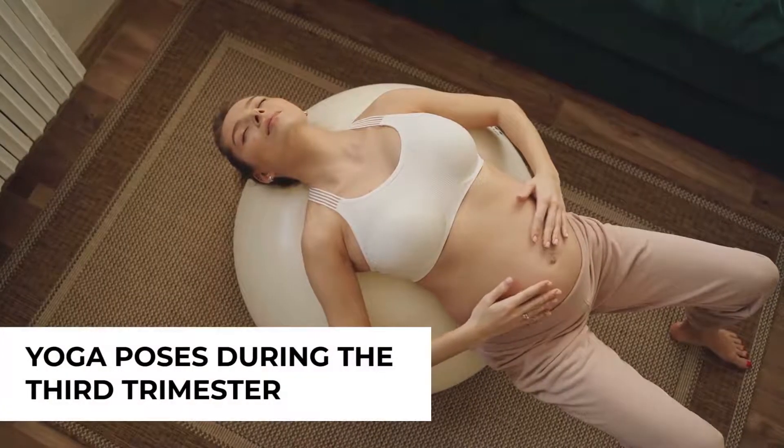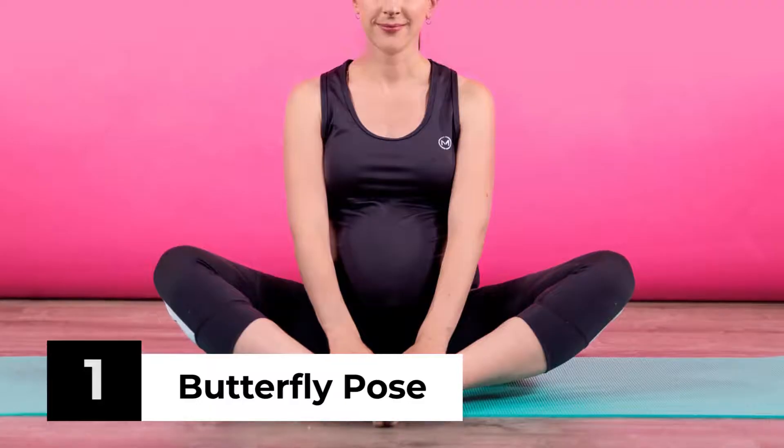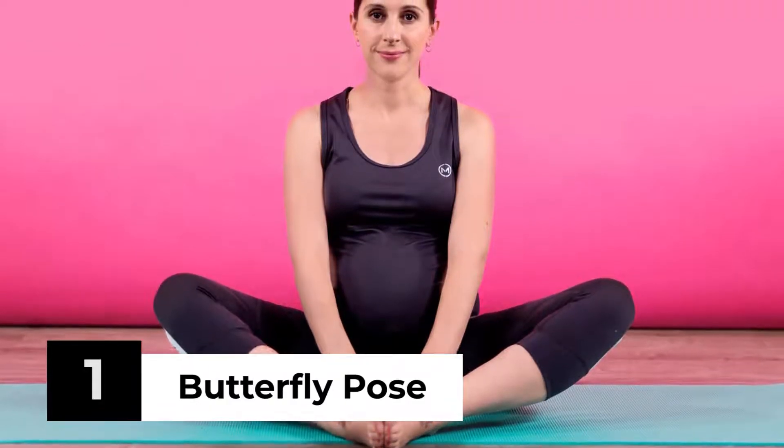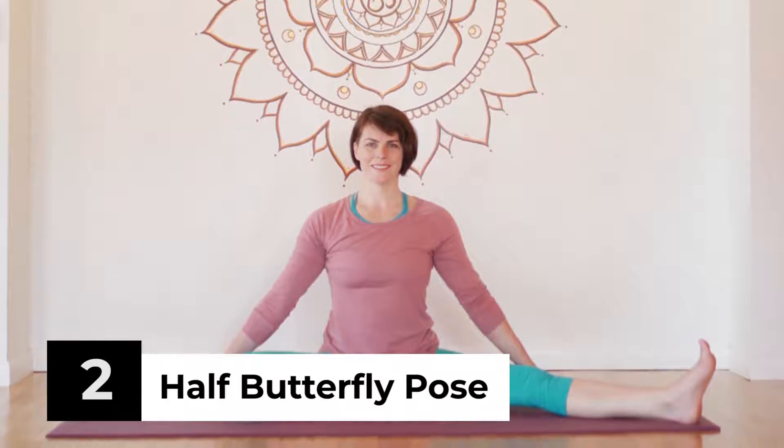Here are some yoga poses to try throughout your third trimester to help you prepare for labor and delivery. Butterfly Pose. This yoga pose is beneficial for reducing fatigue in the inner thighs and legs. Half Butterfly Pose. This yoga pose is excellent for loosening hip joints, which is beneficial during childbirth.